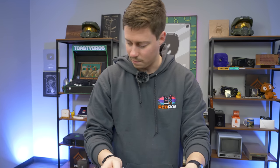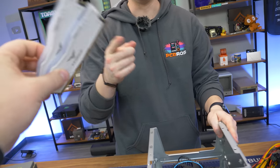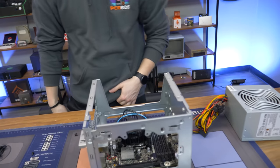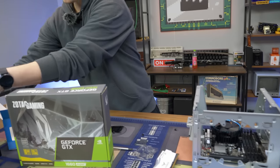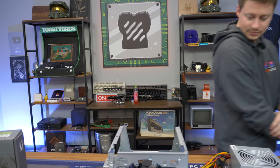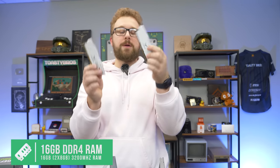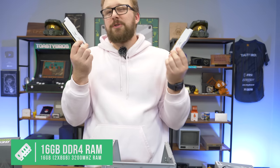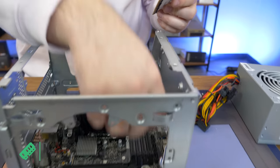We have RGB RAM — Team Group 16 gigs at 3200 MHz white RGB. The reason we have RGB is just shipping delays; it was what we had on hand. I wouldn't recommend it because you just won't see the RGB in this case. Save some money and get some basic RAM. It is just 16 gigs 3200 MHz which is what you need.